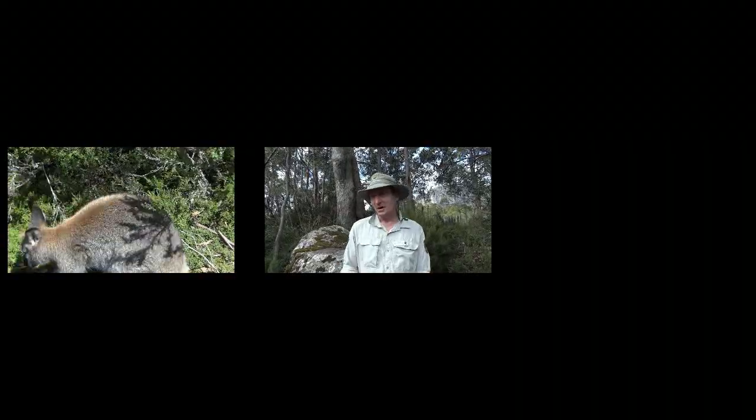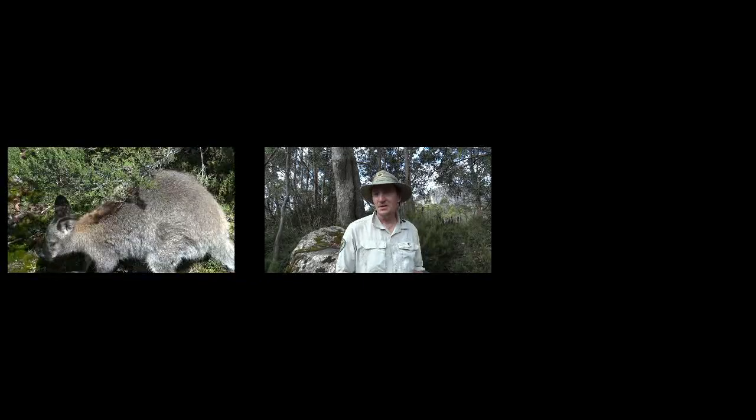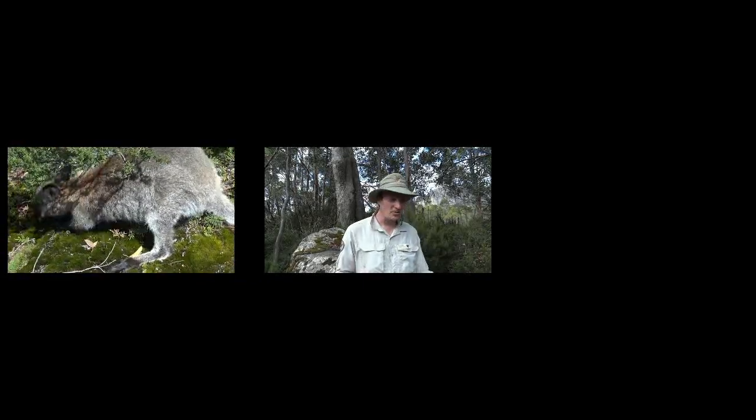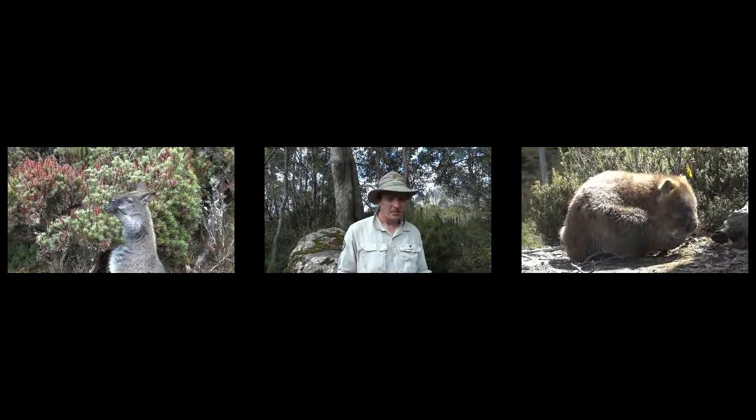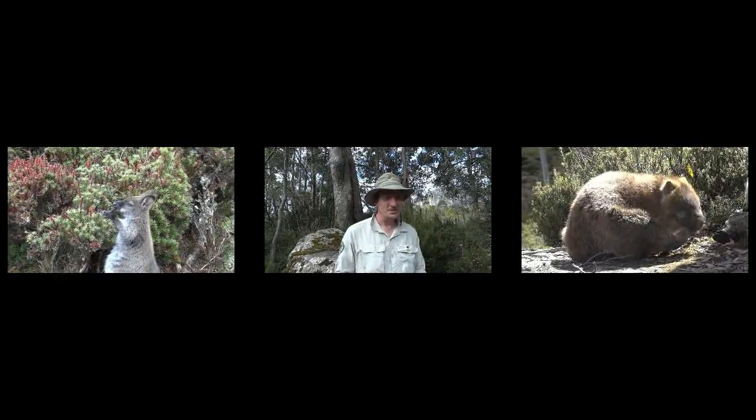If you're lucky within the park you'll be able to see Bennett's Wallabies, Paddy Melons, Tasmanian Devils, Eastern Quolls, Spotted Quolls, and Wombats — they're probably the main marsupials that you'll see.